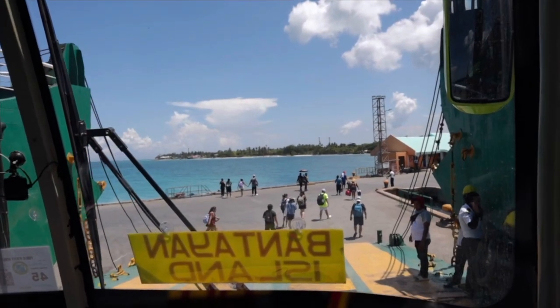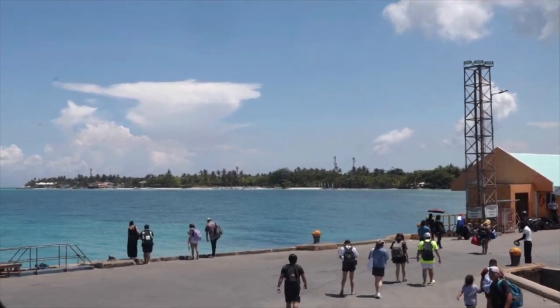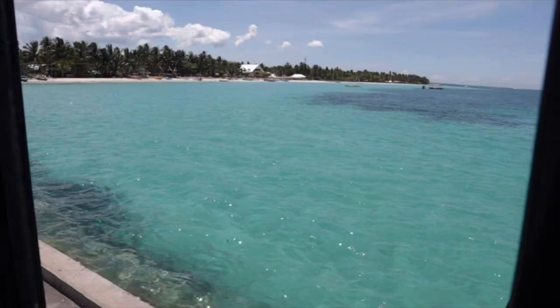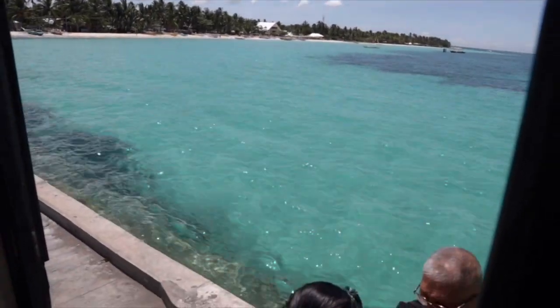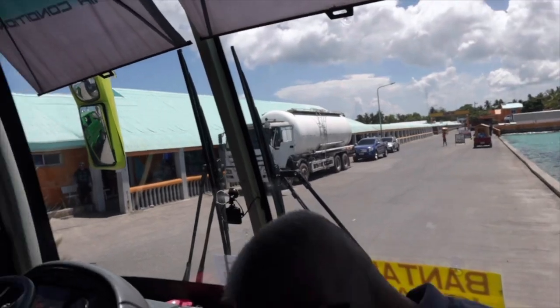After a one-hour ferry ride, we have arrived in Santa Fe from Hagnaya. The public transportation area is quite far from the docking area, but you can still take the bus to get there. I'm really amazed with their port here — it's really beautiful.